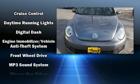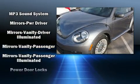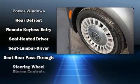Volkswagen also prioritized safety and security with features such as dual front impact airbags with occupant sensing airbag, front side impact airbags, and four-wheel disc brakes with ABS.